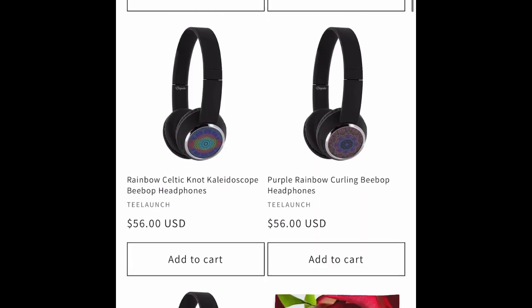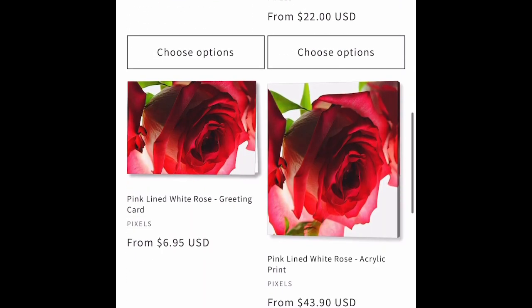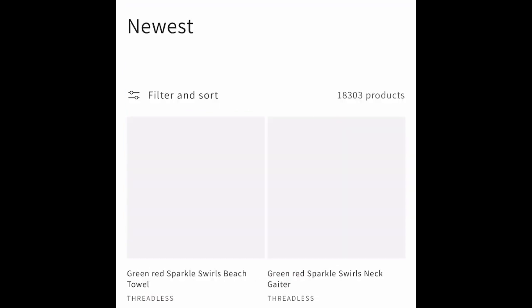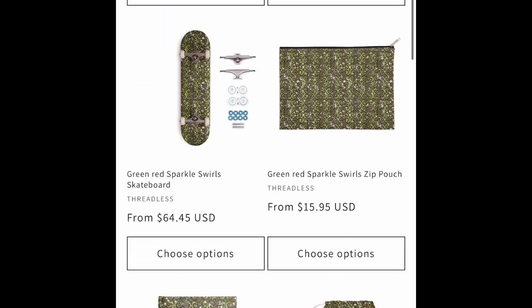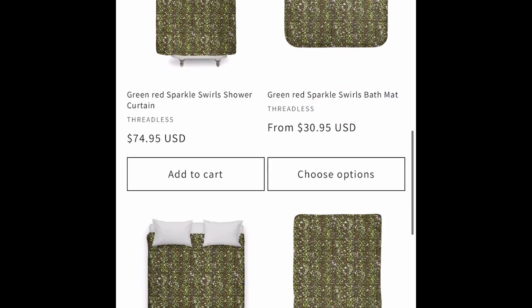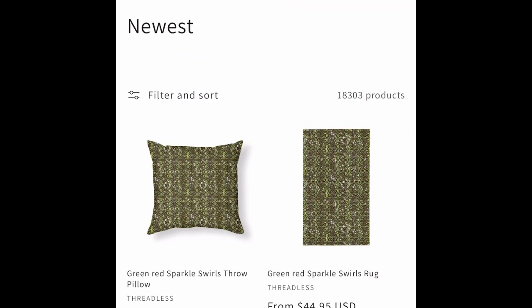We've got more Bebop headphones from T-Launch. We've got a flower from Pixels. We've got an abstract pattern with Glitter Spot brushes on Threadless.